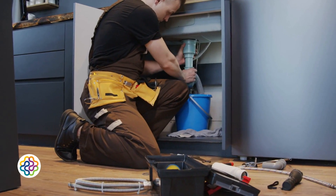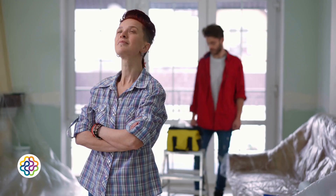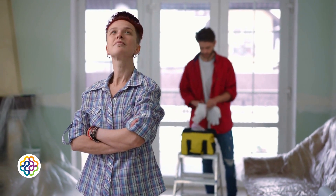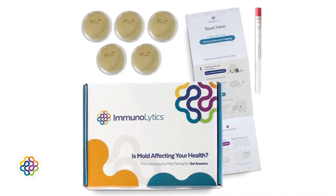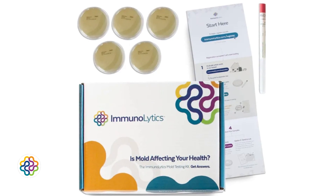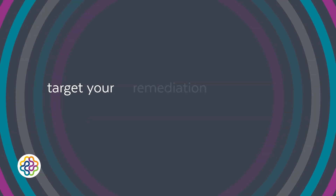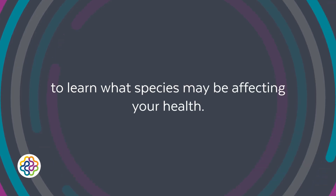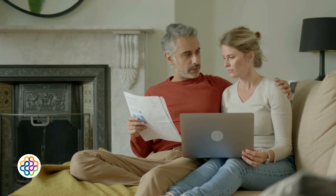If you suspect mold in your home, your first priority should be locating the moisture problem and remediating the sources of contamination. Knowing where mold is actively growing is more important than knowing exactly which species it is, especially when you're trying to eliminate the problem. Immunolytics mold plates and swabs offer an affordable, effective way to detect mold room by room and help identify the types of mold to understand potential health risks. For the cost of one ERMI test, you can test your entire home, target your remediation efforts, and still send positive samples for lab analysis to learn what species may be affecting your health. In mold testing, actionable information is everything — and that starts with knowing where mold is, not just what kind.